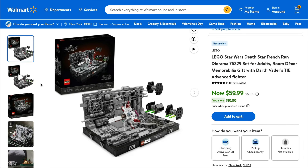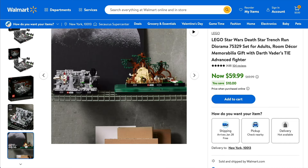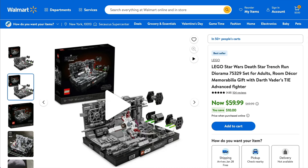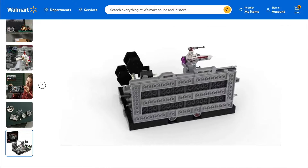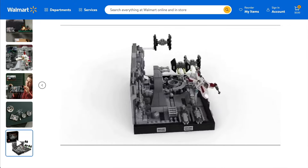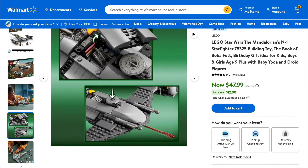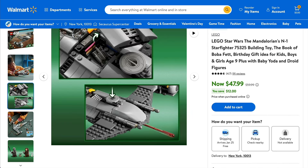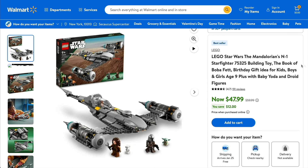If Star Wars is more your thing, Walmart also have a saving on a couple of different diorama sets. Quite small savings on these ones, however I wanted to highlight them because these sets are going to be retiring by the end of this year, 2024, so if you haven't got them, now really is the time to be considering it before you miss out. And the same thing goes for the Mandalorian's N1 Starfighter, this will also be disappearing by the end of the year. This is actually a really nice little set, it's good to build, it looks nice on display, but it's also great for play as well. I would suggest picking this up, it's definitely one of my preferred sets under the $50 mark.